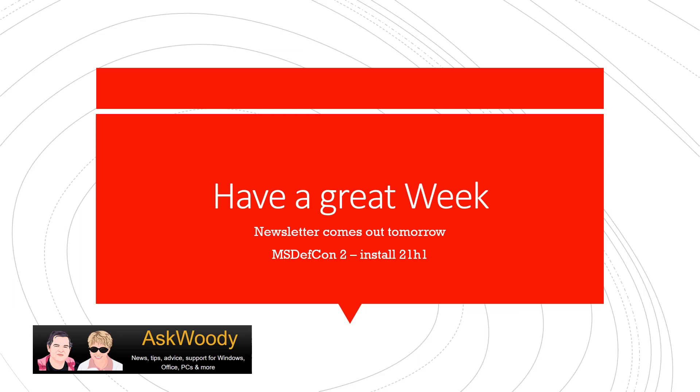Tomorrow I'll actually be getting out some of my Christmas decorations and making sure all my Christmas lights still work. The newsletter comes out tomorrow. Remember we're still at MS Defcon 2. When I do give you the all clear, I want you to make sure that you're on 21H1 — we haven't yet seen 21H2 being released. I don't recommend moving to Windows 11 at this time. We're still seeing some issues here and there, and you'll see more in the newsletter about patching issues. Until next time, this is Susan Bradley for AskWoody.com.